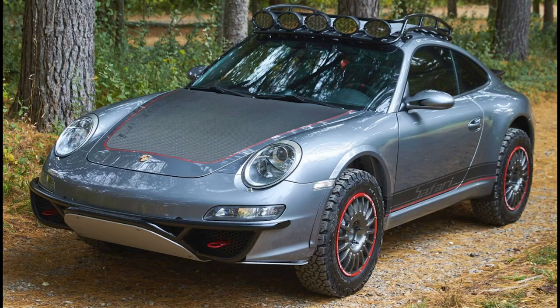Another 997 — a seal gray, safari-style 2006 911S Coupe with 56,000 miles sold for $92,000. An interesting car and a fair sale. I'll show more and talk about it in today's short video.